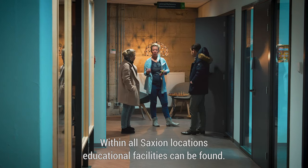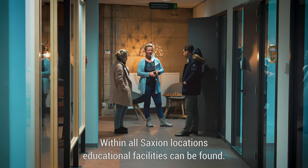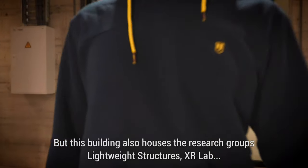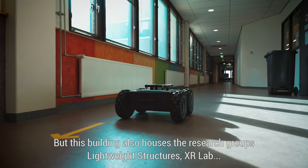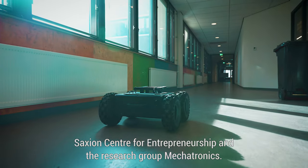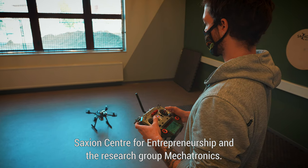Within all Saxion locations, educational facilities can be found, but this building also houses the research groups Lightweight Structures, XR Lab, Saxion Centre for Entrepreneurship, and the research group Mechatronics.